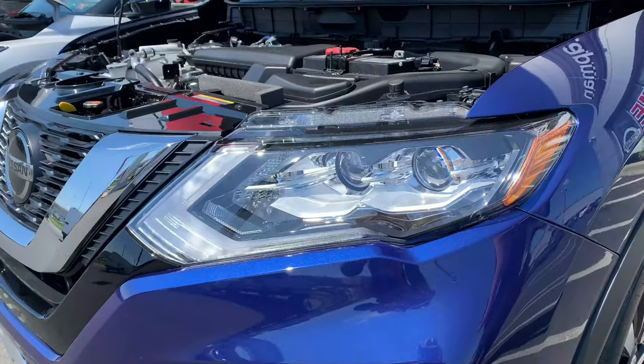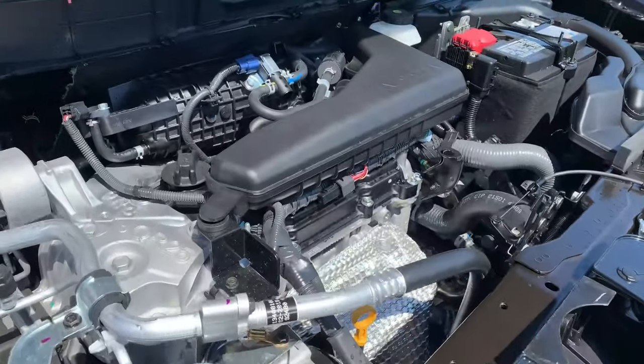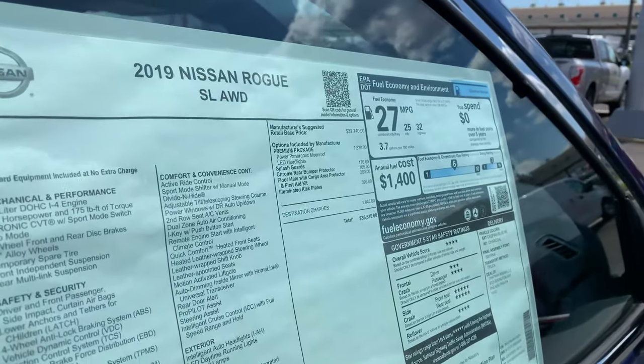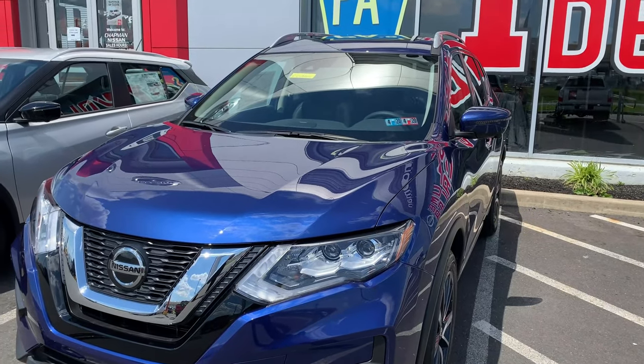Under the hood there's a familiar 2.5-liter 4-cylinder with the Xtronic CVT, making 170 horsepower. The engine is quite loud when pushing it, and many also don't like how the Rogue seems to lag. This SL is all-wheel drive, but you could stick with front-wheel drive. There's also a hybrid option in some markets to keep in mind, but this typical setup is what most people go with.